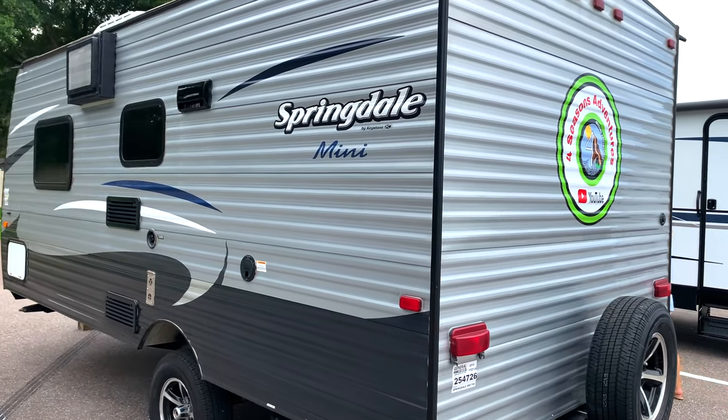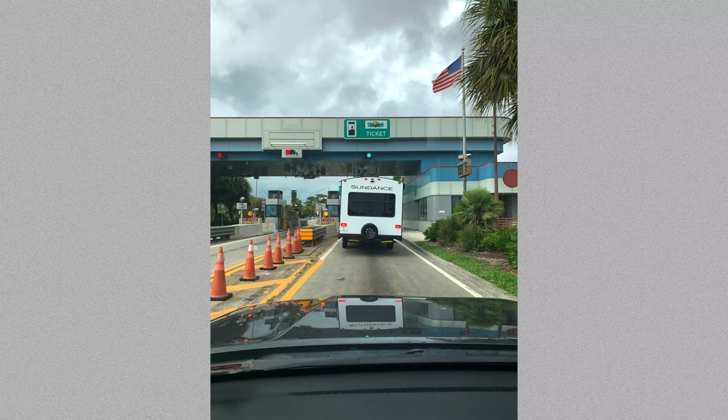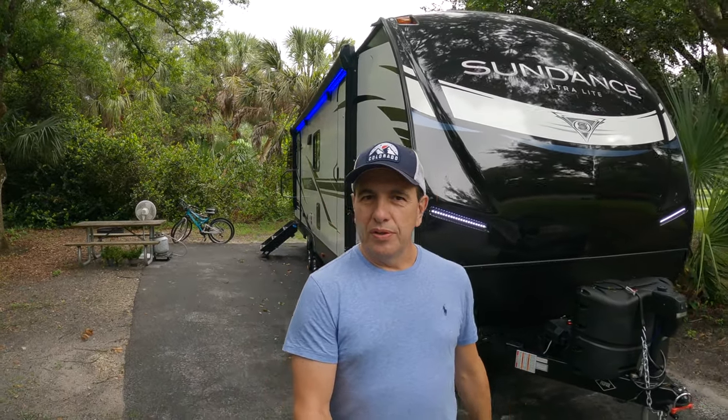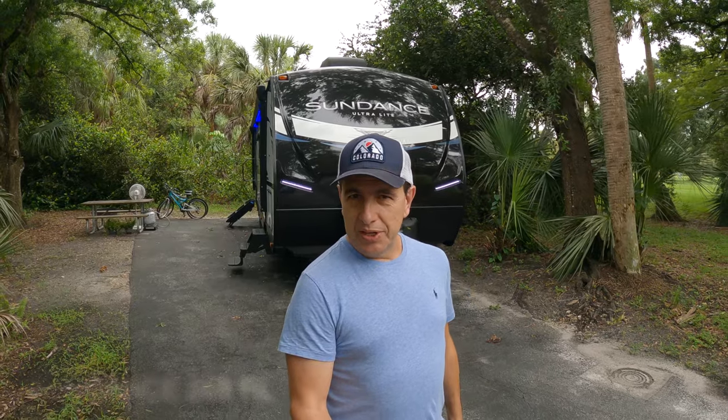We are waiting to get our new RV. We are saying bye to the old RV and hello to the new one. Hola YouTube, my name is Marcelo and you are watching For Season's Adventures. I give you the tour of our new Sundance 268RL. We are leaving!